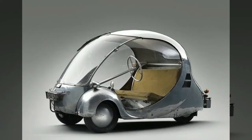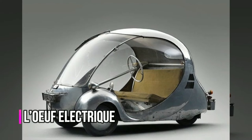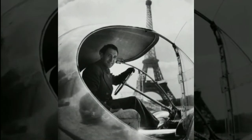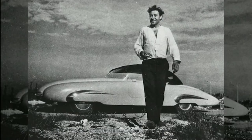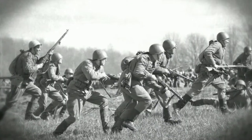Also known as the Electric Egg, the Lof Electric concept car was created by industrial designer Paul Arzins, and interestingly, only one was made. Arzins, who designed railway locomotives and cars, built an electric vehicle partially because of a gasoline shortage during World War II.